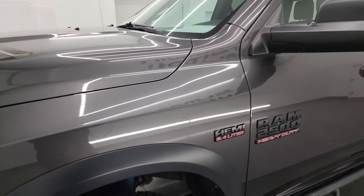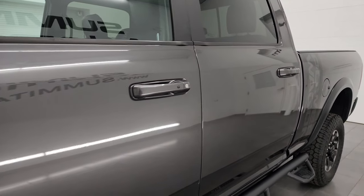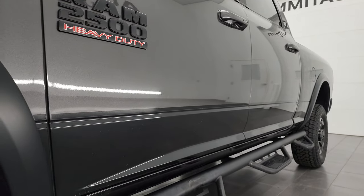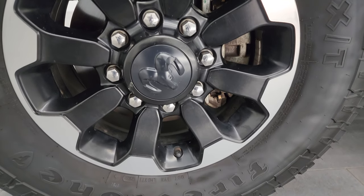Granite crystal metallic is the color over black. I shoot all my videos in 4K. If you like the video, subscribe to the YouTube channel, click the bell notifications, and get updates on the videos I do each and every day, as well as having access to one of the largest catalogs of vehicle and heavy-duty truck walk-arounds on the internet.